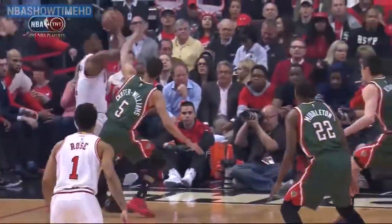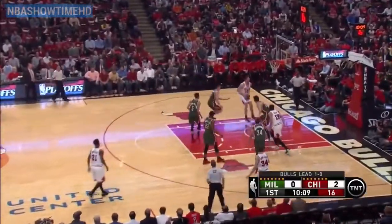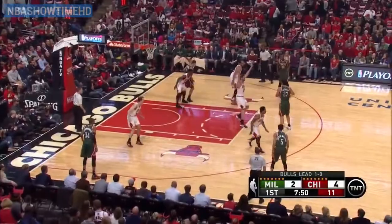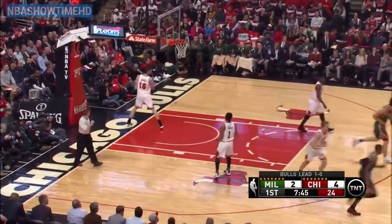Jimmy Butler hits the first one and a foul. What a store to save it there as Rose was going out of bounds — look at that pass. Noah trying to get into the paint. I think the Bucks might be okay with Rose shooting more threes as Middleton hits a three.